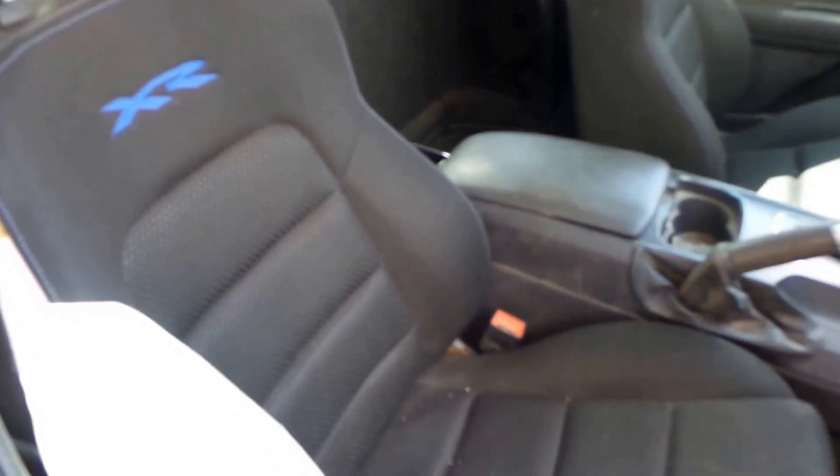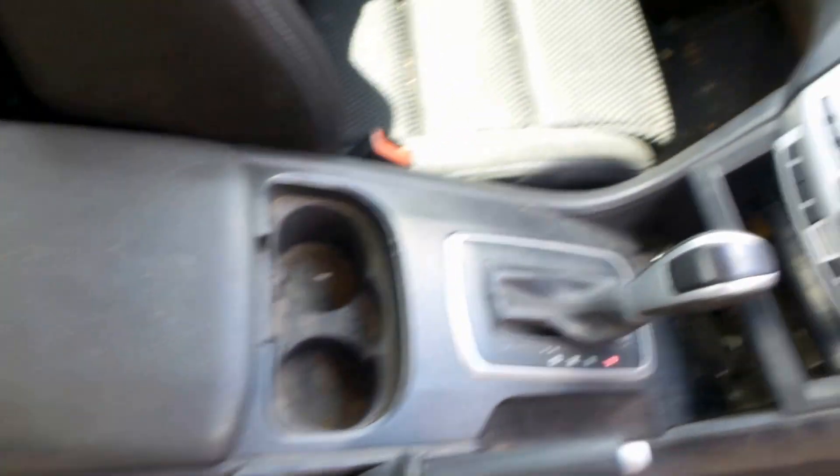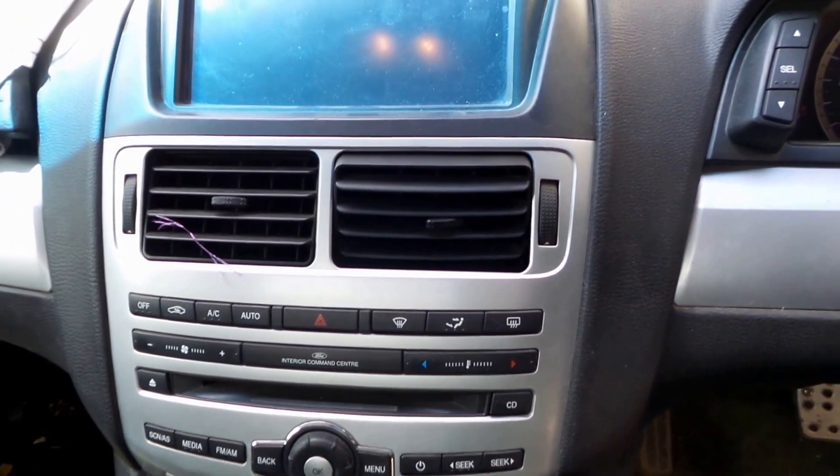Unfortunately the driver's XR seat hasn't survived, but the passenger one has. It has a black console with heated controls and a touch screen.